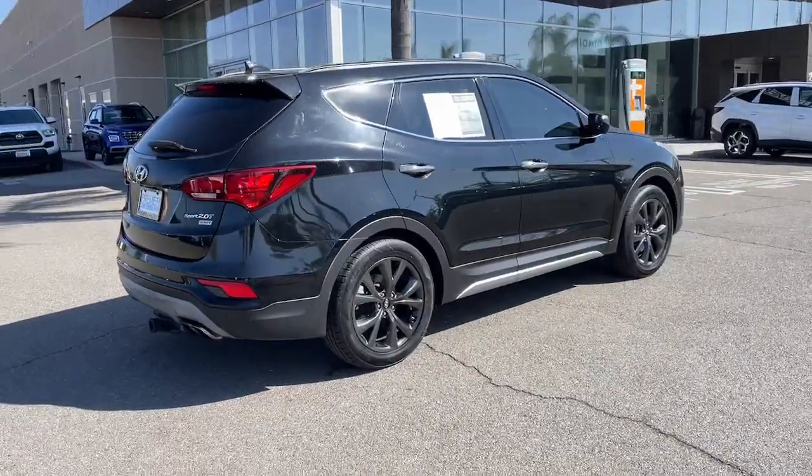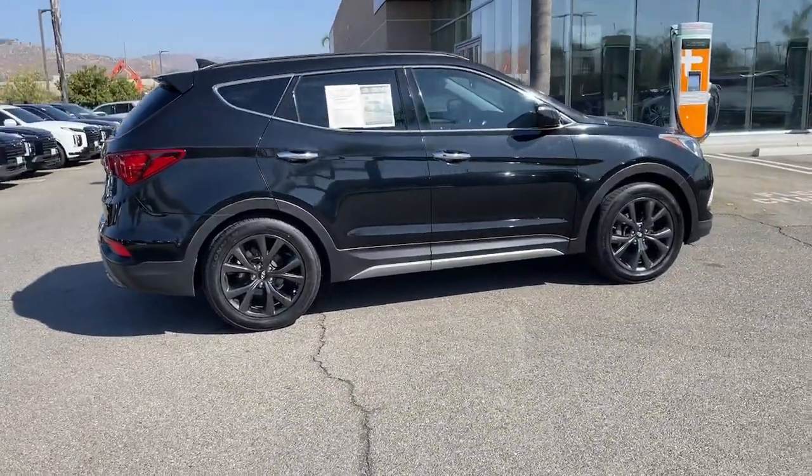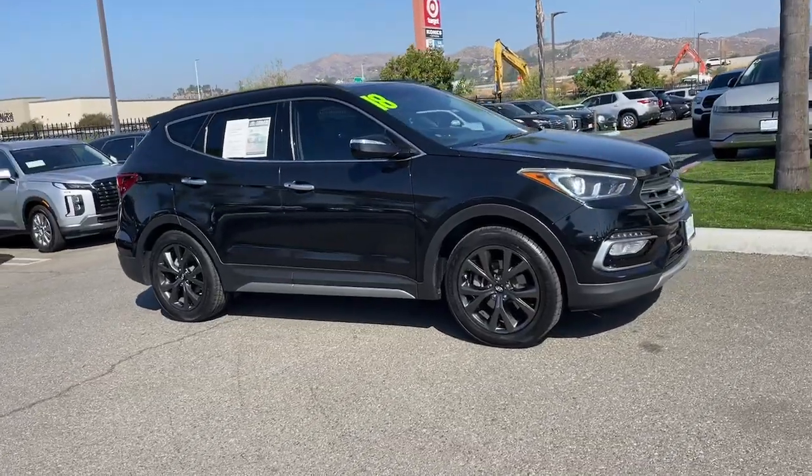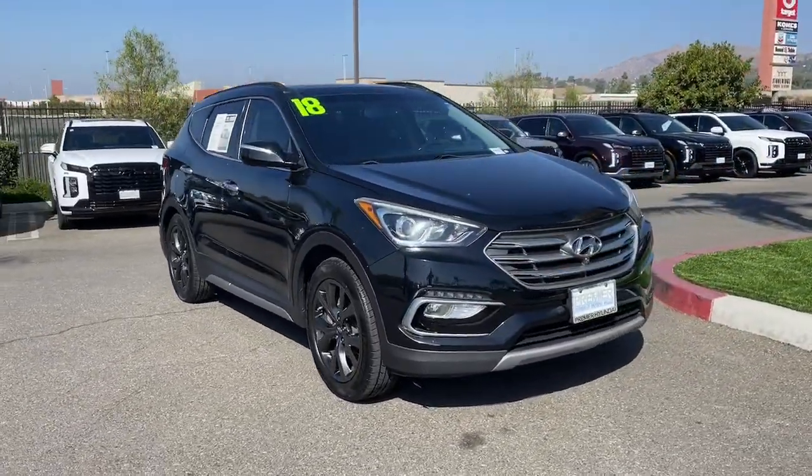You'll love its impressive safety features, desirable creature comforts, and spacious, smooth riding style. Practicality blends with premium comfort in this solidly built Santa Fe.